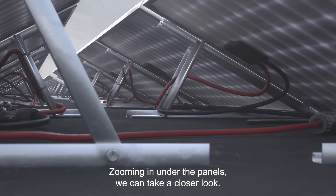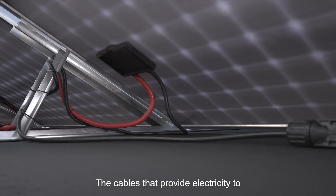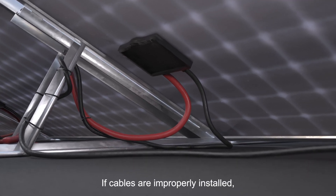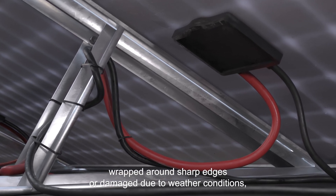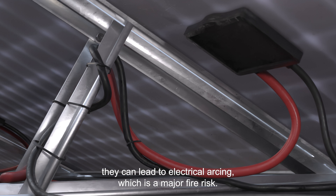Zooming in under the panels, we can take a closer look. The cables that provide electricity to and from the solar panels can pose significant risks. If cables are improperly installed, wrapped around sharp edges, or damaged due to weather conditions, they can lead to electrical arcing, which is a major fire risk.